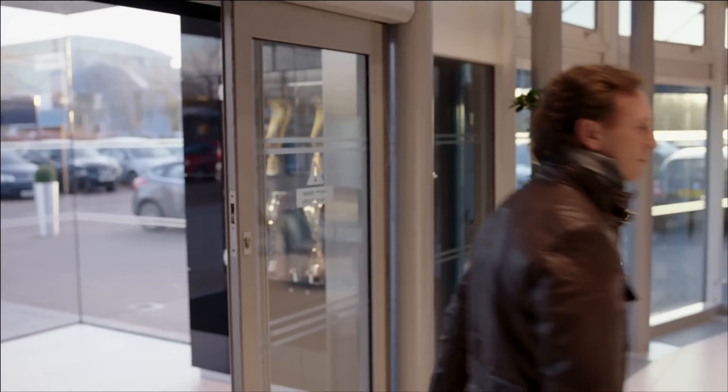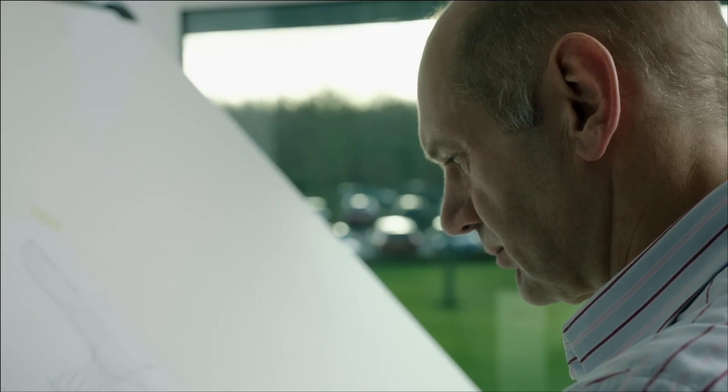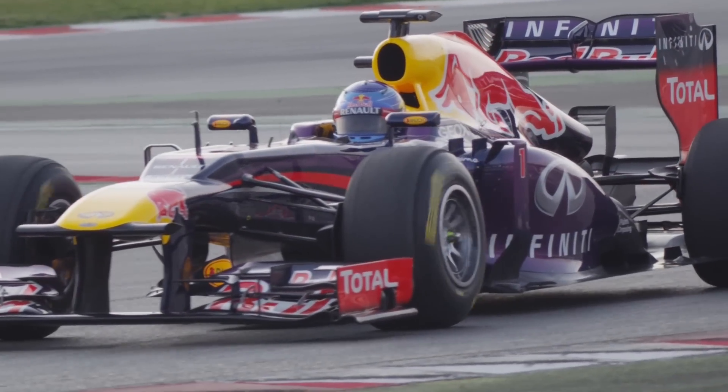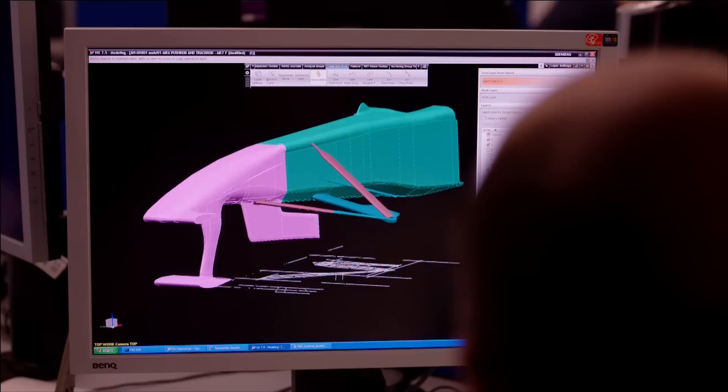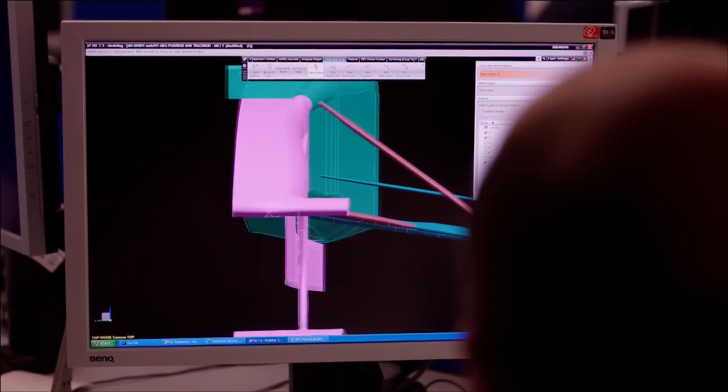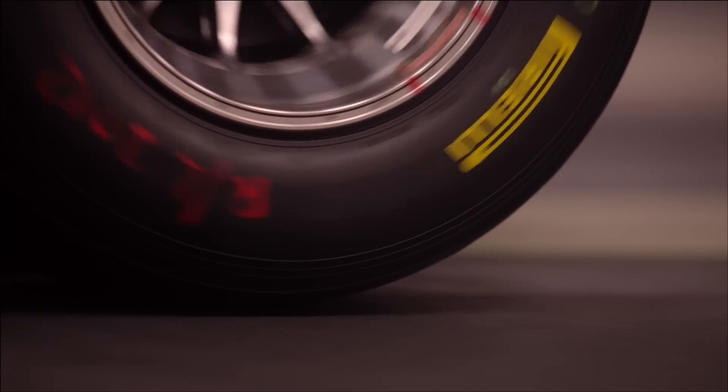The development process for a Formula 1 car obviously starts at a conceptual stage, sometimes on Adrian's drawing board, sometimes with the different designers within the aero group, because obviously the aerodynamics are the predominant performance factor on the car. The concepts will be created and then will either run within CFD or within the tunnel, and from there the results will be analysed and decided whether they are to make it through to full scale production onto the car.